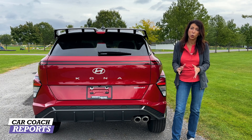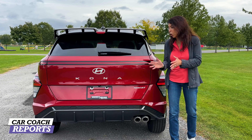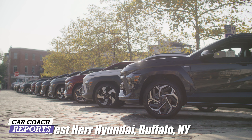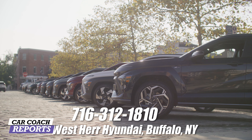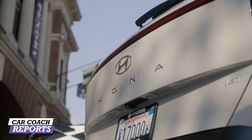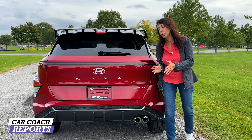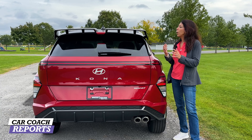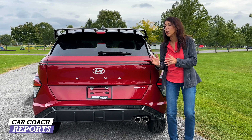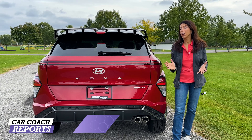This makes the Kona one of the roomiest models in its class for cargo space. It also offers a spare tire, which many competitors do not. The 2024 Hyundai Kona starts at $25,400 and goes up to $33,100 — our test vehicle came in at $32,000 for the N-Line. Competitors include the Volkswagen Taos, Mazda CX-30, and many others — links to those reviews are in the description. Pros: I love how this vehicle looks, huge improvement, more room, more technology, more standard safety, biggest cargo space in class, and great value.